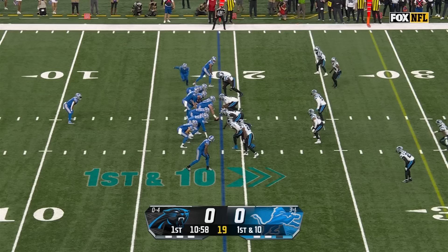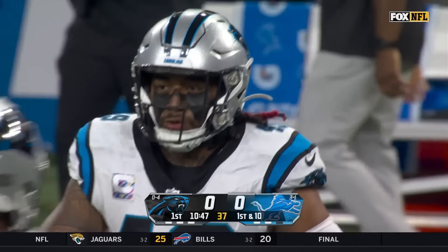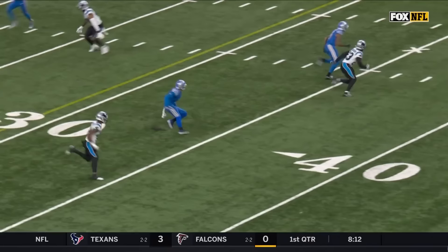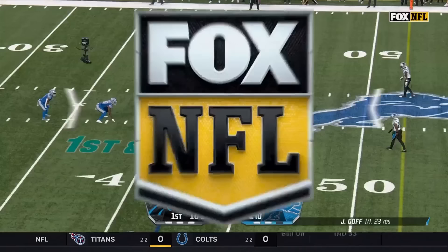From the 19 yard line, he'll throw it — open is Raymond! Raymond, Raymond — to the 43. They make that look really easy. Raymond comes across in motion, just going to press up and run the deep in route. Soft coverage on the outside from Sam Franklin. Great protection by the Lions front, plenty of time in the pocket for Jared Goff to scan the field — first action this season, a 23-yard pickup.